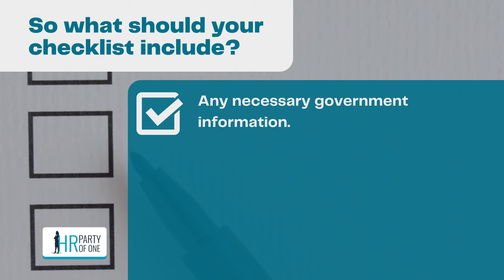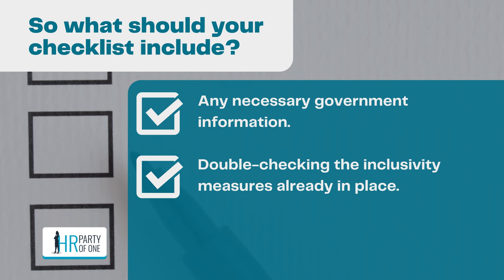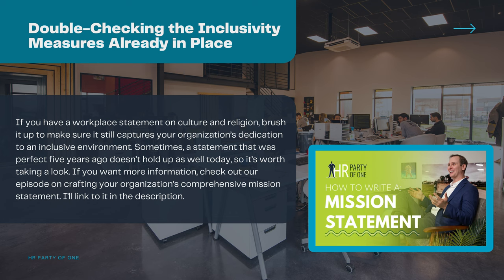If you're worried about making sure your employees know this important information, you can add some of this legal info to your culture guide so your employees feel supported. If they see your organization is making the extra effort to inform everyone of their legal rights, they may feel your organization is more trustworthy. Also, double-check the inclusivity measures already in place — verify that elevators are in working order, that employees know they can request ergonomic equipment, and that any workplace statement on culture and religion still captures your organization's dedication to an inclusive environment.